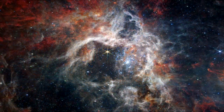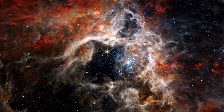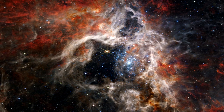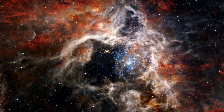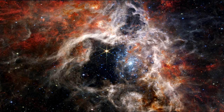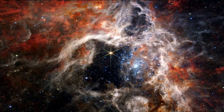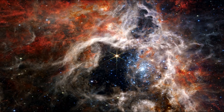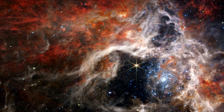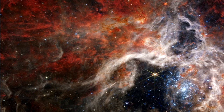In this mosaic image stretching 340 light years across, Webb's near-infrared camera displays the Tarantula Nebula star-forming region in a new light, including tens of thousands of never-before-seen young stars that were previously shrouded in cosmic dust. The most active region appears to sparkle with massive young stars appearing pale blue. Scattered among them are still-embedded stars appearing red, yet to emerge from the dusty cocoon of the nebula. NIRCAM is able to detect these dust-enshrouded stars thanks to its unprecedented resolution at near-infrared wavelengths.